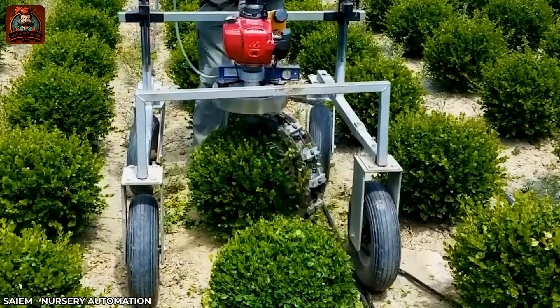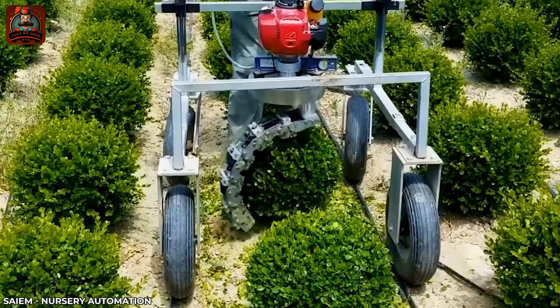To solve the tree pruning problem, a farmer created a super fast branch trimming machine.